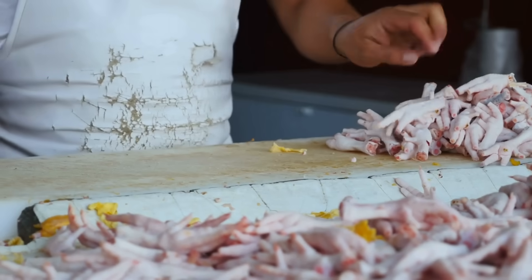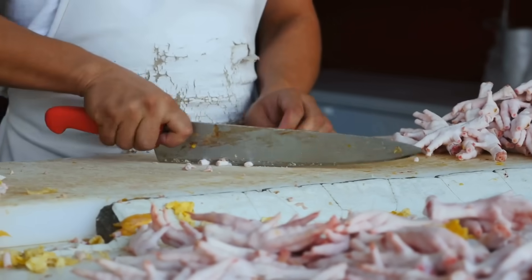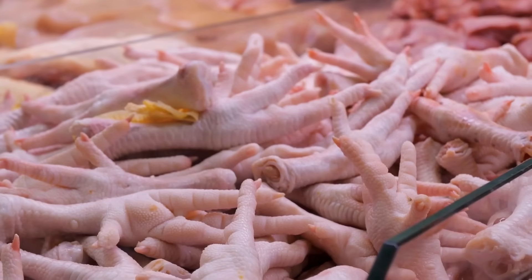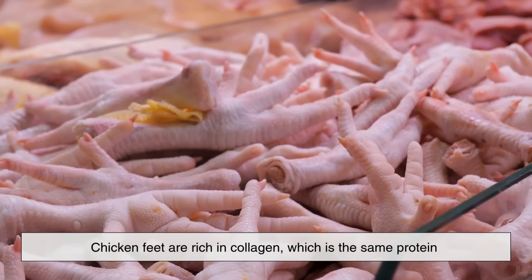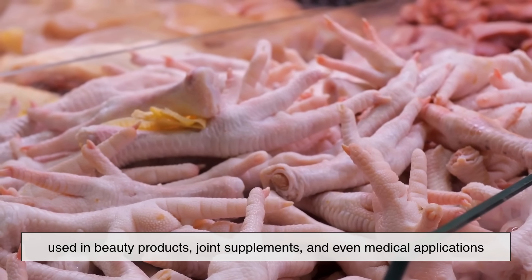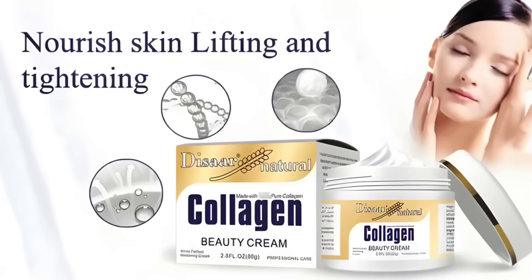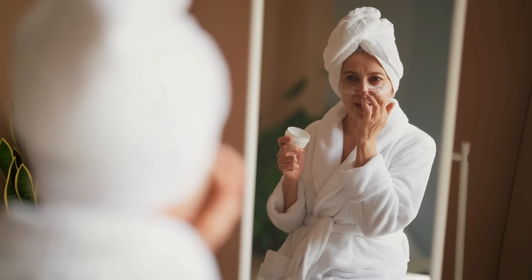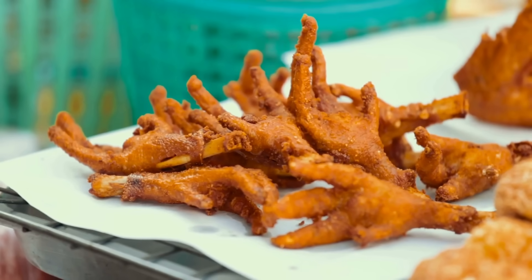From a processing standpoint, chicken feet are thoroughly cleaned, scalded to remove the outer layer of skin, and then chilled or frozen before being exported. They're not just food either. Chicken feet are rich in collagen, which is the same protein used in beauty products, joint supplements, and even medical applications. So the next time you see a skin care product boasting natural collagen, there's a small chance it came from a chicken foot somewhere in the supply chain. What's usually thrown away in one country can be a valuable product in another.